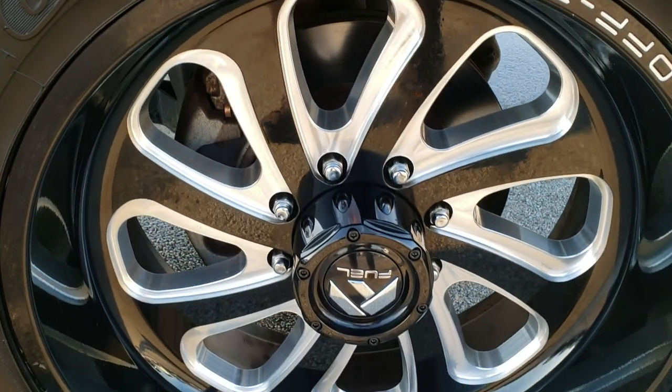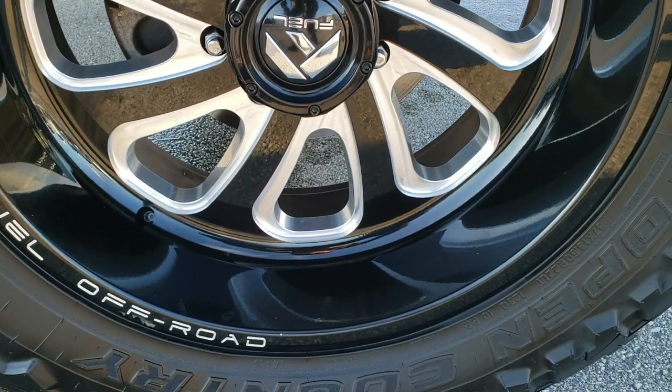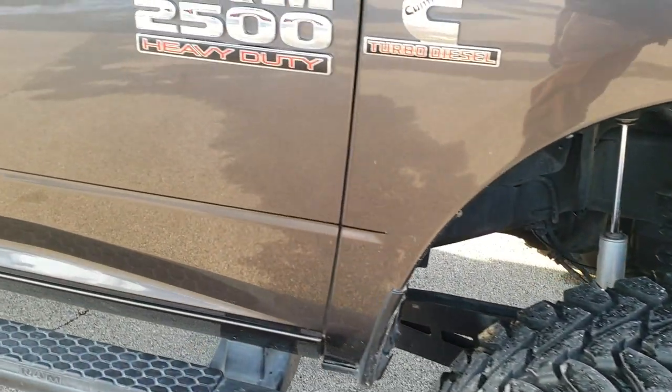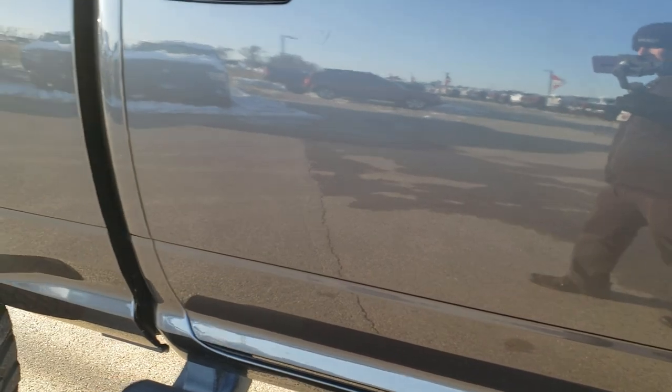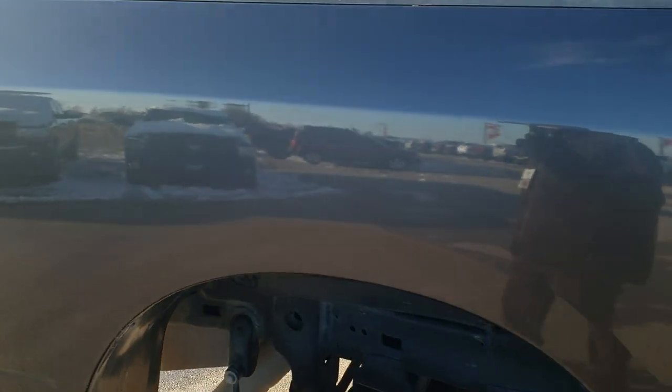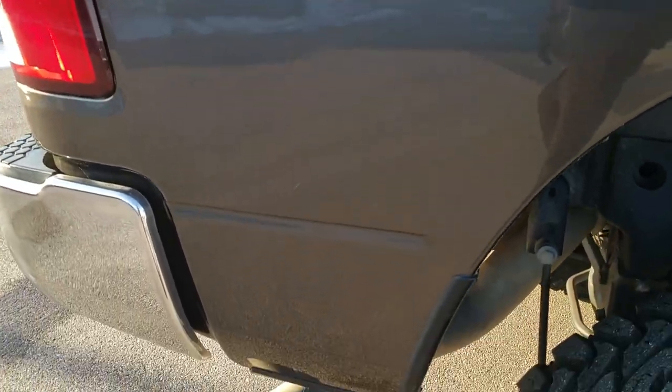The passenger side rim — no scuffs, no scrapes. This whole truck is nice but those rims are in really nice condition, all four of them. I didn't see any major imperfections on them. Down this side of the truck, very clean as well — didn't see any major dents or dings.